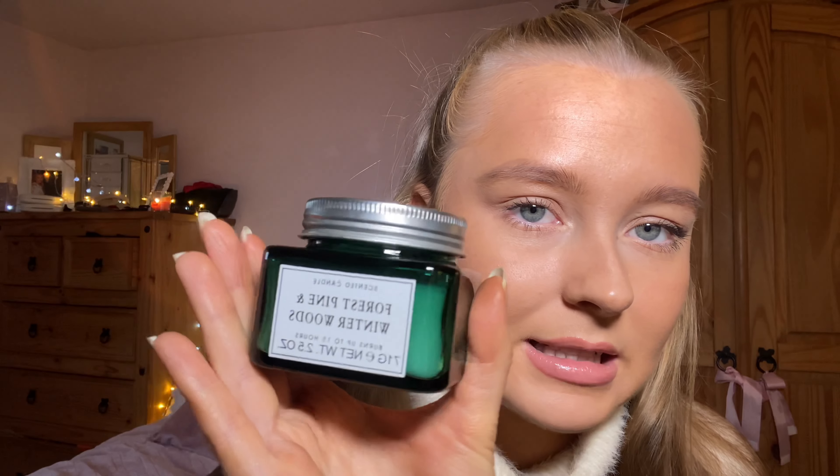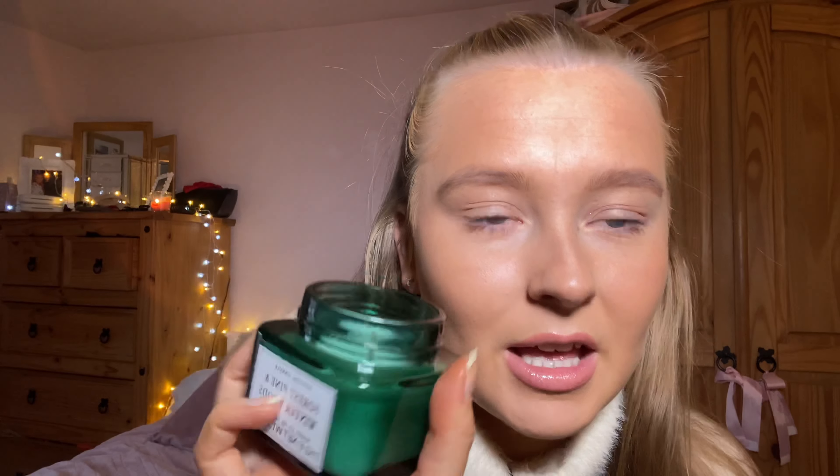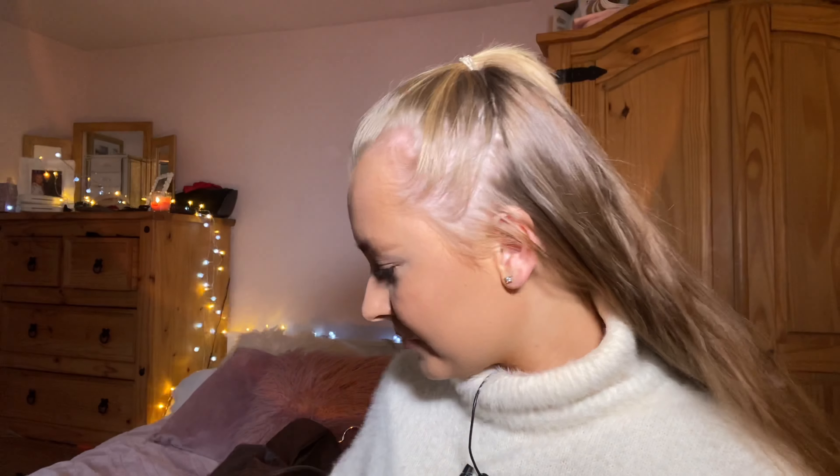The last thing I bought from Primark was a candle — the Forest Pine and Winterwoods candle. It smells like Christmas — it has that pine scent like a Christmas tree. My sister and I are actually putting our tree up today. We got a real one this year which is exciting — we normally have a fake one. And the candle was only £1.15. My mum got two of them because she couldn't resist.